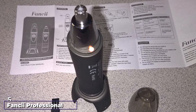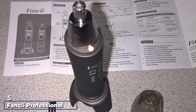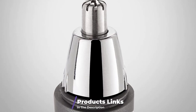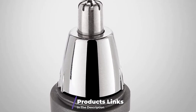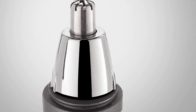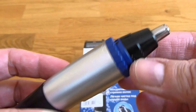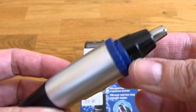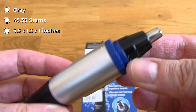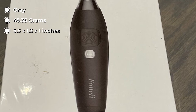The number five position is held by the Fancii professional nose and ear hair trimmer. This machine is a bona fide star of trimming nose and ear hairs, highly appreciated by customers. It is best suited for trimming nose and ear hairs, but it can also cut and make sharp lines for eyebrows and beards. Safety cone technology ensures the blades never contact your skin.